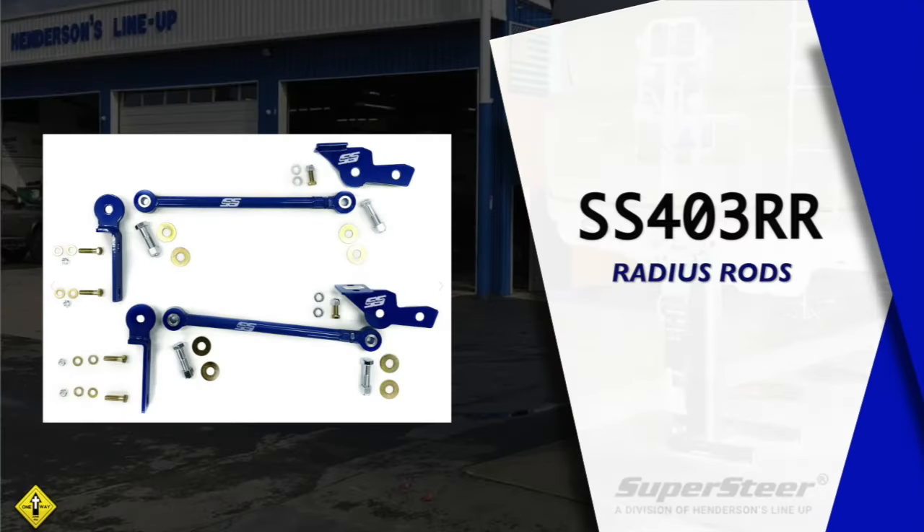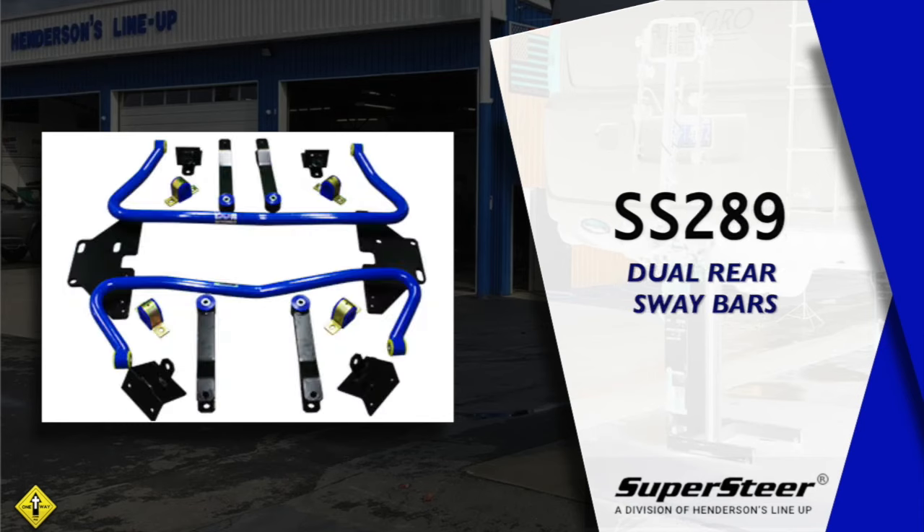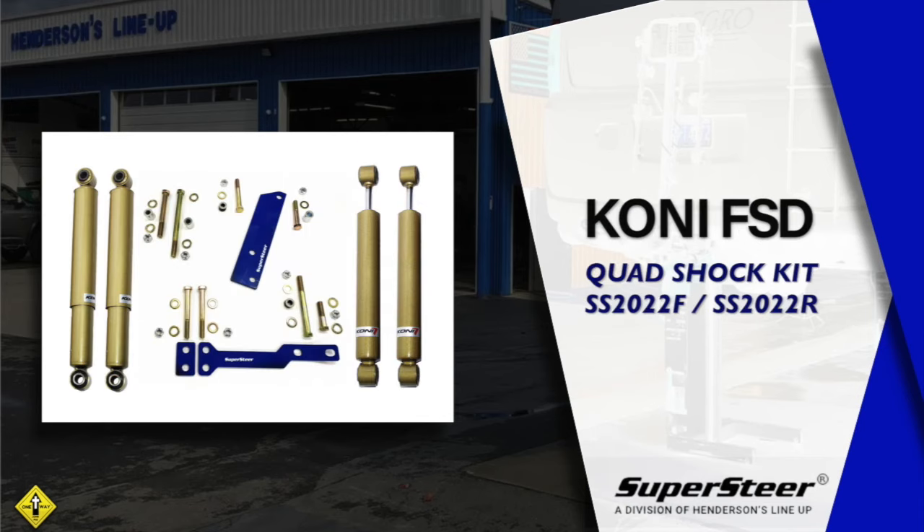Let's install some parts: radius rods, front heat treated sway bar, rear track bar, dual rear sway bars, quad shock kit, and a safety plus.